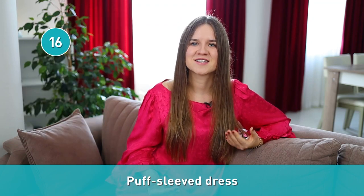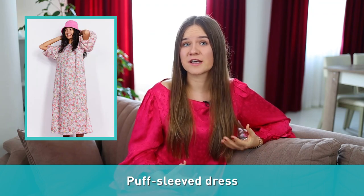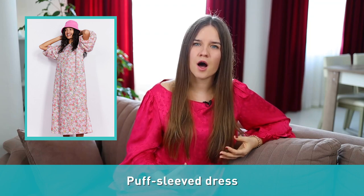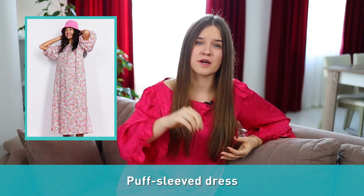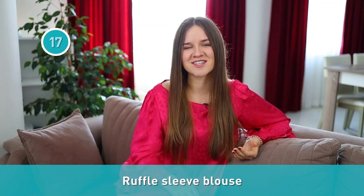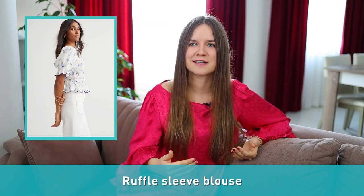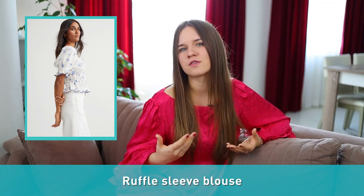Number sixteen is a puff sleeve dress. Puff sleeve clothing items usually have sleeves that are gathered at the shoulders and caught in at the cuff to create an inflated puffy effect. Puff sleeves and balloon sleeves are actually pretty similar. The balloon sleeve gathers back to arm width, while the puff sleeve may not. Number seventeen: ruffle sleeve blouse. A ruffle sleeve is a short sleeve made from one or many layers of ruffles. We can buy ruffle sleeve blouses, maxi, or mini dresses.